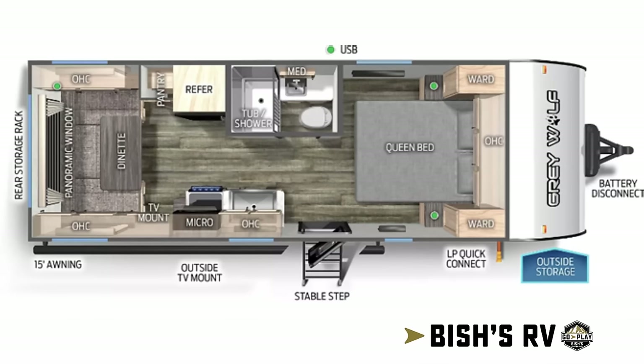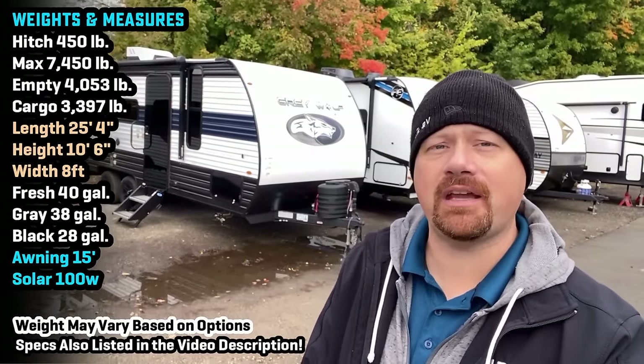If you're a no-slide skeptic — if you want an RV with no slides for the peace of mind and simplicity — stay tuned. I've got a very popular couples model here I think you're going to like. Hey everybody, Josh Harvey, Nerd of Bicious RV here with the 20 RDSE Grey Wolf. She is back again for another year.